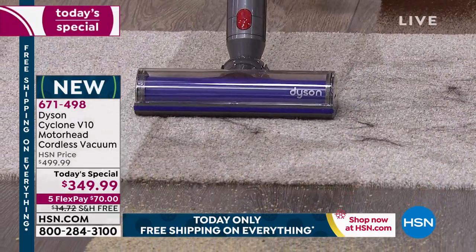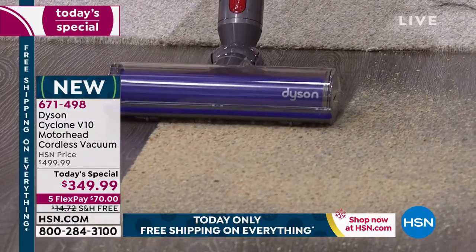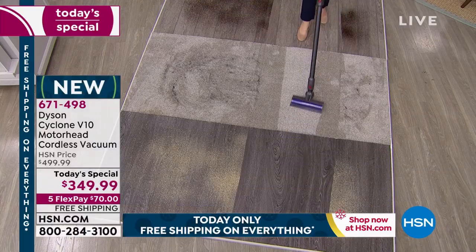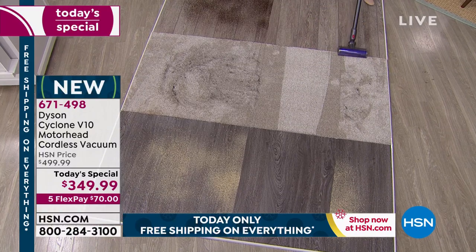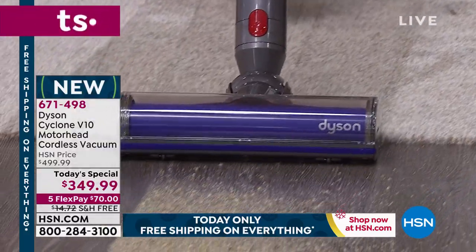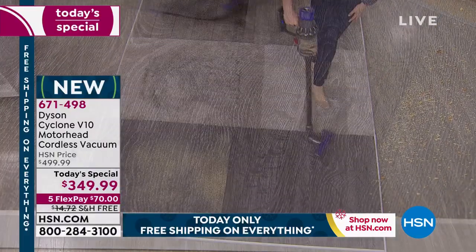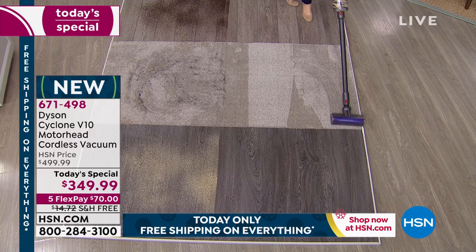How would that feel to place your call or log into hsn.com and say 'it's mine'? You'll have this in a few days and you have until the end of January to really take it for a test drive — put it through your paces. Test it on your cat hair, your dog hair, the sawdust in the garage — because it's so portable.